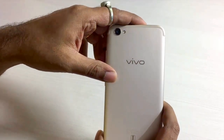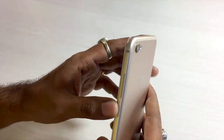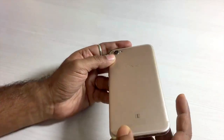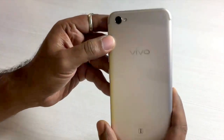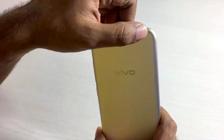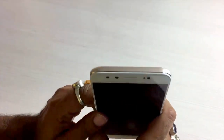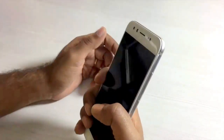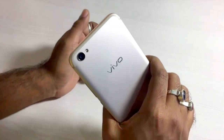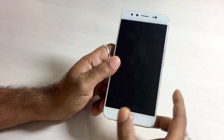The build quality of the Vivo V5 Plus is another highlight — it's made of pure metal and the buttons are nicely crafted. Vivo also includes what they call an antenna enhancer, which improves call quality and network reception. From a looks perspective, the V5 Plus is simply amazing — it looks great, feels good in the hand, though the back is a bit slippery. Overall, it gives you the impression of holding a premium handset.